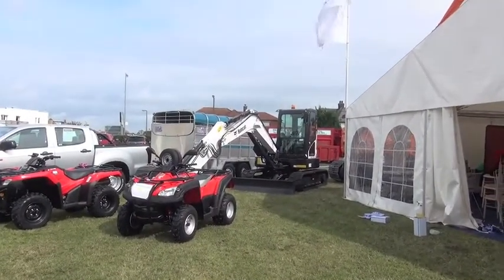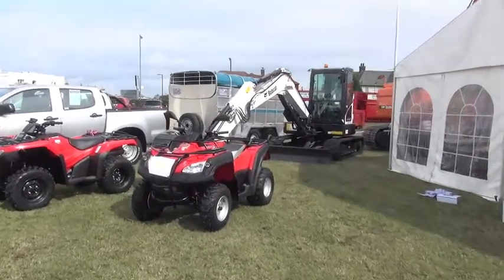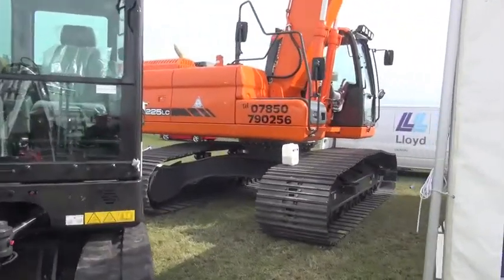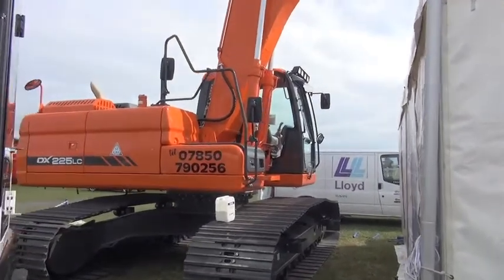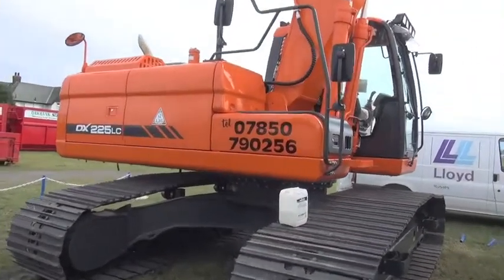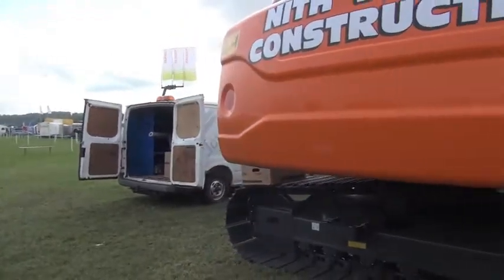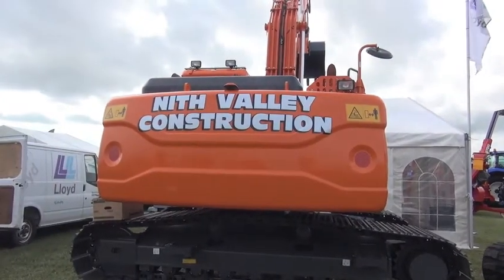I'm just having a quick look around before the show tomorrow when it's not too busy. That's a big machine there — it's for Nith Valley Construction.